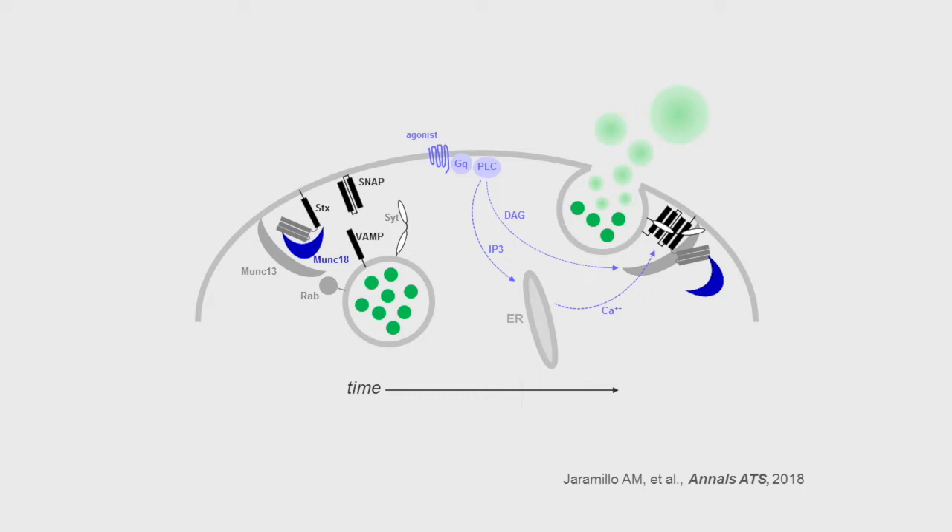In the center, shown in light blue, is the stimulation of secretion by an extracellular agonist, such as ATP or acetylcholine, acting on a heptahelical receptor coupled to the trimeric G-protein GQ. This activates phospholipase C-beta to generate the second messengers diacylglycerol and calcium, that act on Munc13 and synaptotagmin to drive full coiling of the SNARE complex to induce exocytosis. Our prior work gave hints that the airway epithelium uses two different exocytic machines for baseline and stimulated mucin secretion. To analyze this definitively, we focused on Munc18, which is the scaffold on which the SNARE complex assembles.